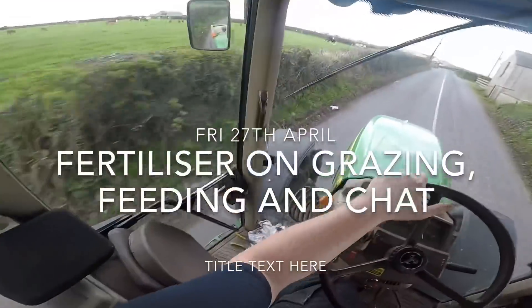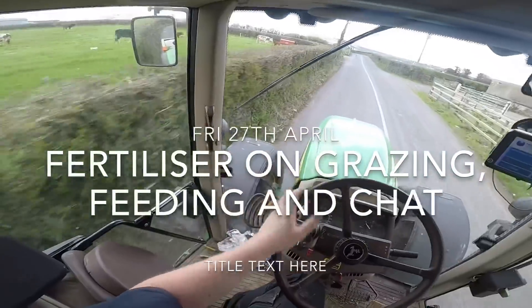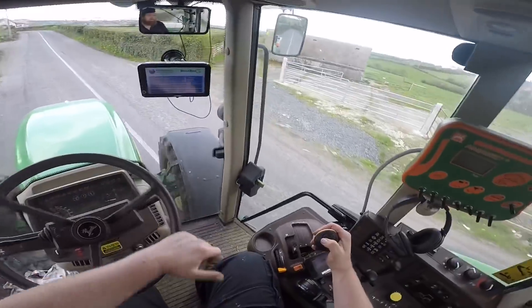Good afternoon everyone. This is some of our cows and calves that we let out. This is where I let them out on Monday when I was videoing it.